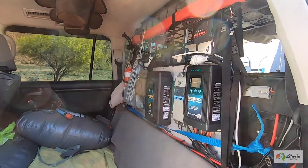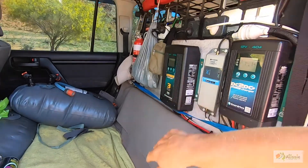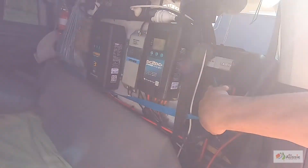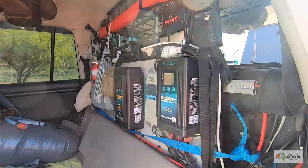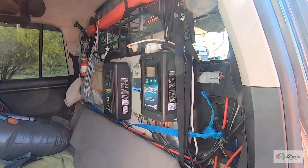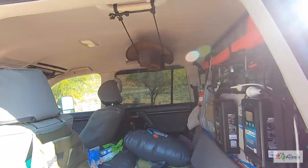For power in the car, it's again an Enerdrive system — DC-DC charger, AC-DC charger, a Cel-Fi in the middle, an inverter under there, and a 125 amp-hour lithium battery in the back. I like the lithium because it charges so much faster than an AGM, weighs a fraction of an AGM, and it discharges a lot lower so it'll run for a lot longer. I know it's a lot more expensive, but all in all it seems far more worth it.